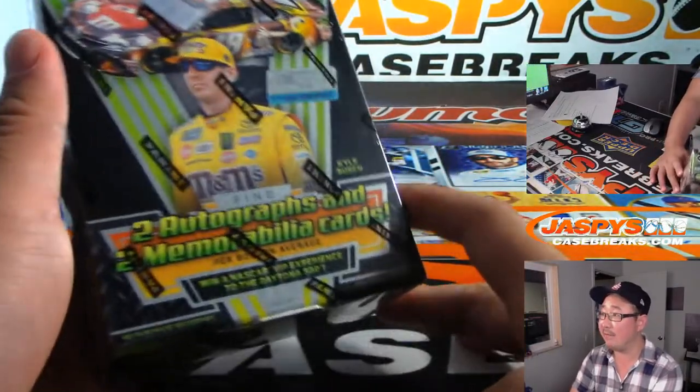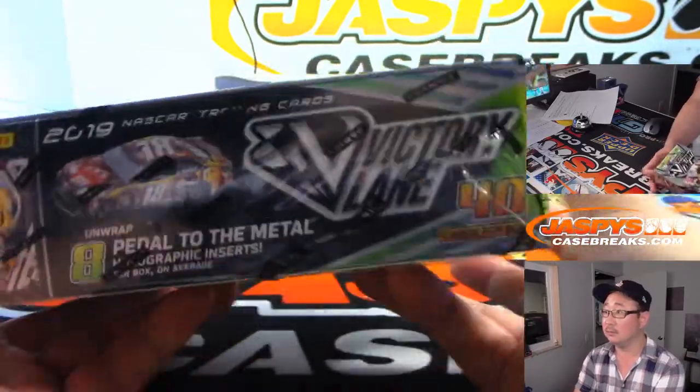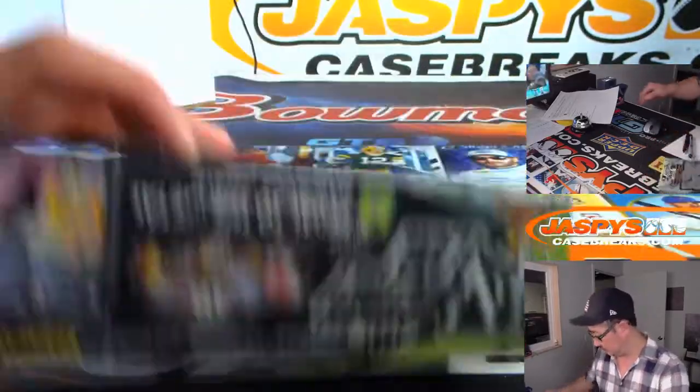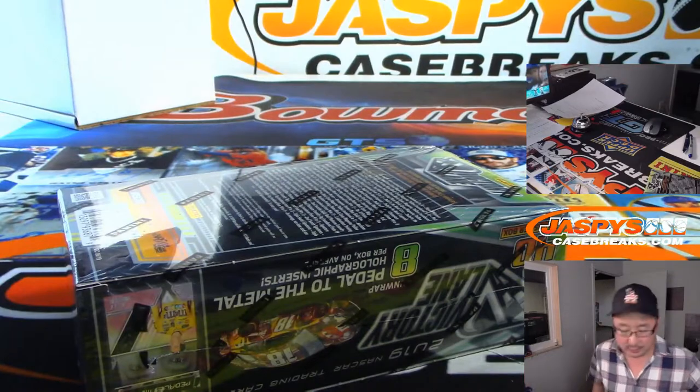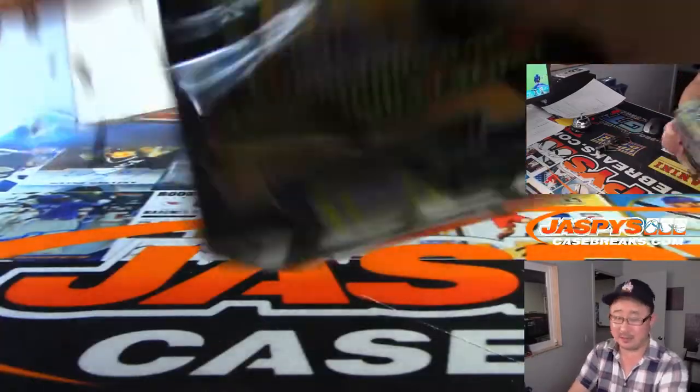Last box that we have in here — that's what we're looking for. Got my knife, here we go. Thanks for grabbing that box. Good luck.